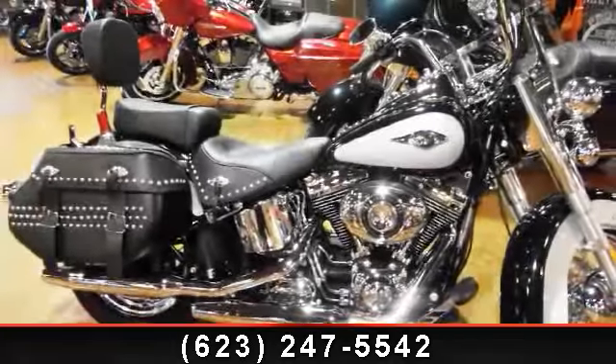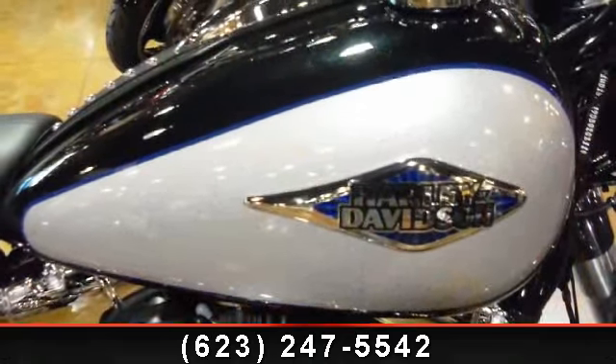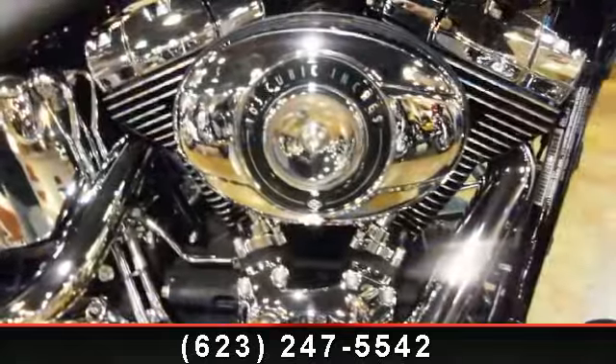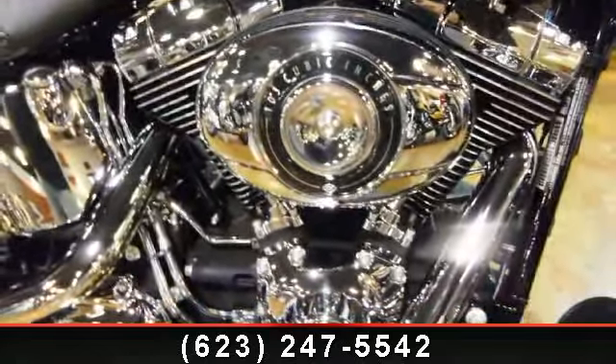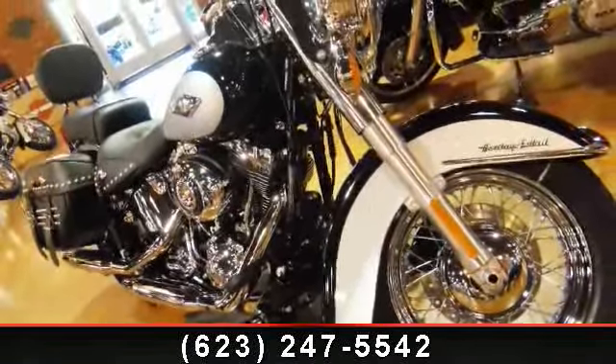Presenting the 2013 Harley-Davidson FLSTC Heritage Softail Classic. This is the motorcycle you've been looking for. Low mileage is an important factor in your purchase, and this vehicle delivers a low odometer reading. Let us put you on this bike today — call or click to schedule a test ride.